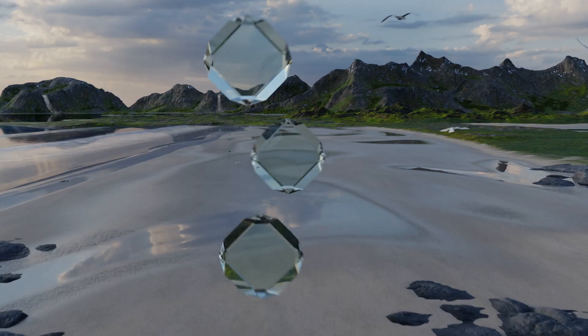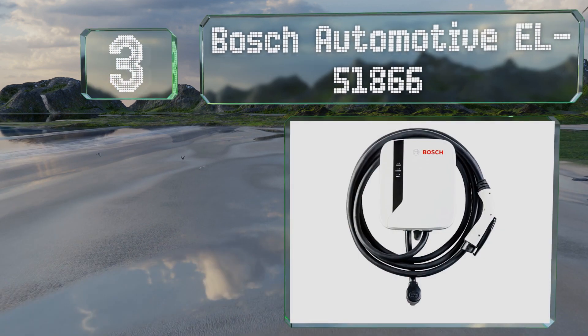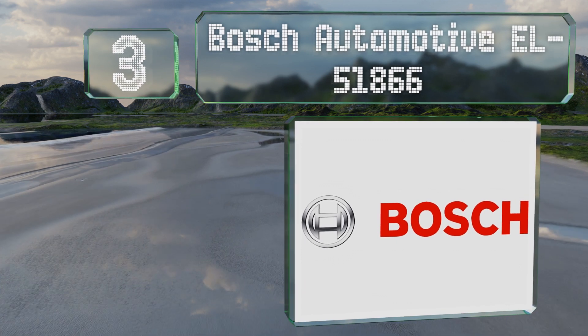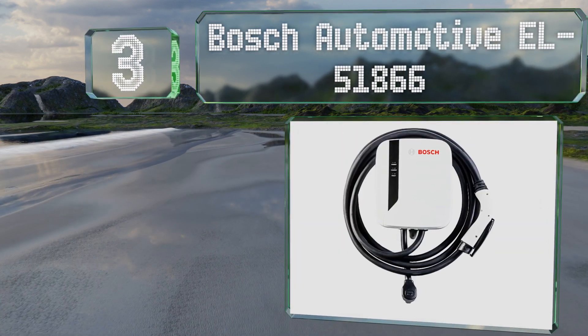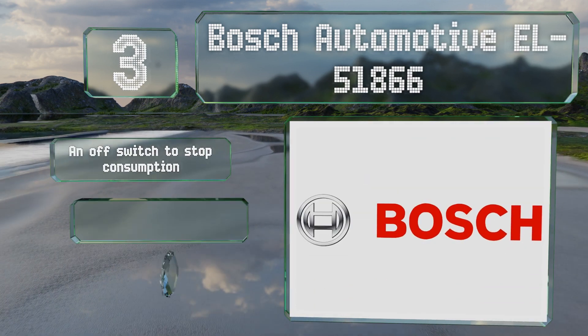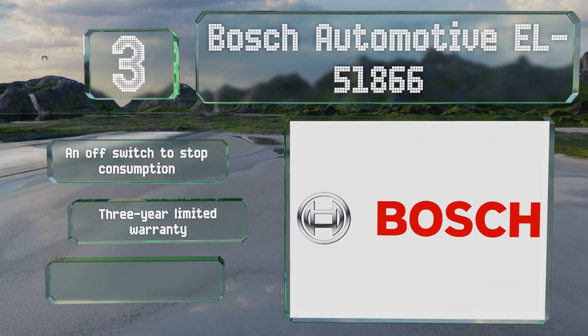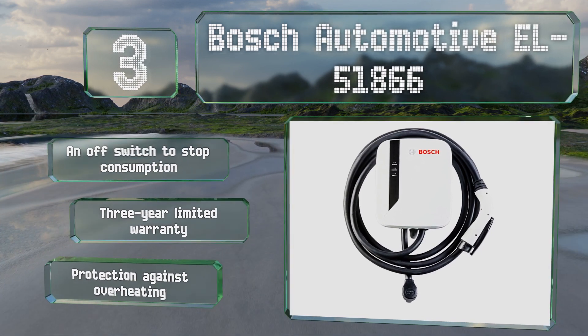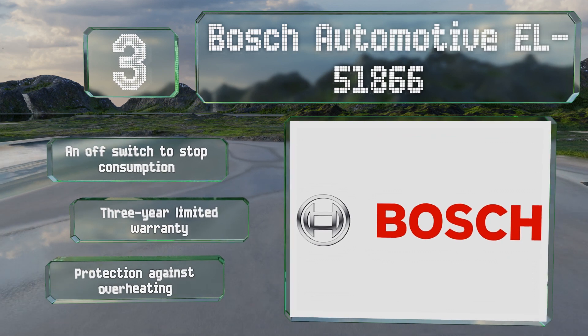Nearing the top of our list at number three, you can hardwire the Bosch Automotive EL51866 if you want a more permanent installation, but it arrives plug-and-play ready, which is a nice convenience if you're already equipped with an appropriate NEMA 6-50 receptacle. It includes an off switch to stop consumption and overheat protection. It's backed by a three-year limited warranty.